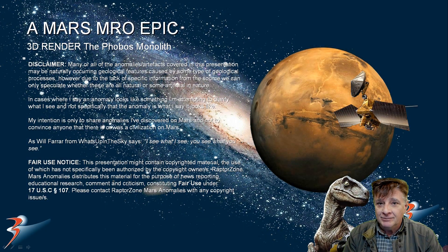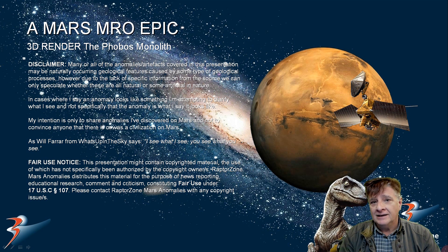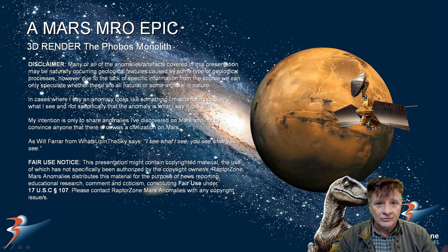Welcome back everyone, we're joined by the lovely Miss Michelle. I'll be doing another 3D render in this one for you with the famous monolith on Phobos. We're going to look at an interview by Buzz Aldrin.